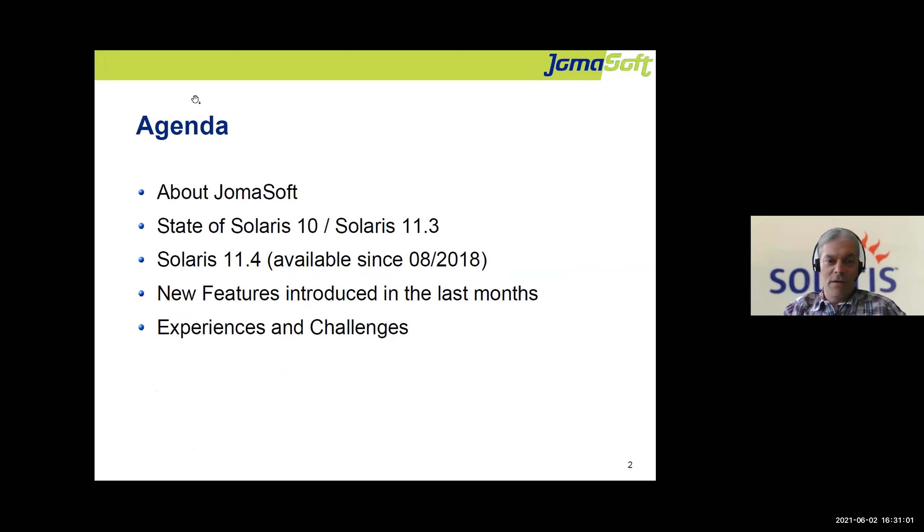The agenda: I'm sure I will be done in 30 minutes, so no overtime. I have a few words about our company Germa Soft, then the state of the older Solaris releases. The main part will be what's new in Solaris 11.4, which has been available for several years now, then about the new features introduced in the last months and our experiences and challenges with using Solaris 11.4 and upgrading.